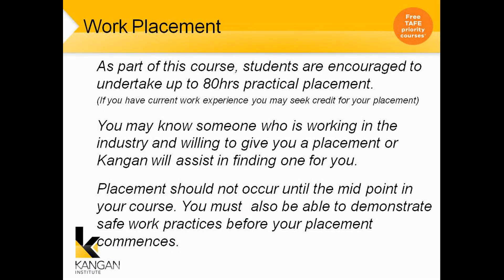As part of this course, students are encouraged to undertake 80 hours of work placement. You may know someone working in the industry who is willing to give you work placement, or Kangan will assist in finding one for you. Placement should not occur until the midpoint of your course, basically so that you do have your basic knowledge first.